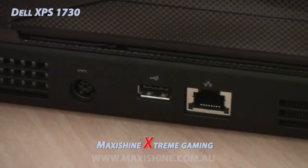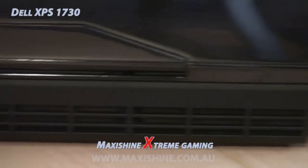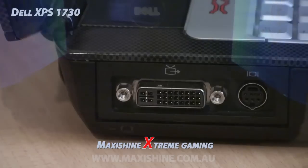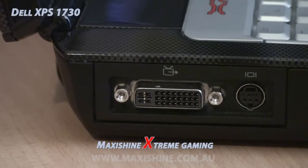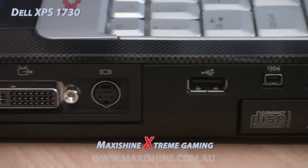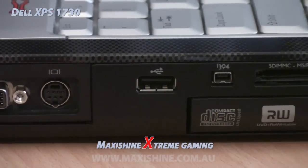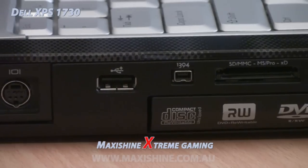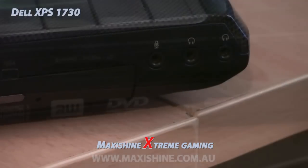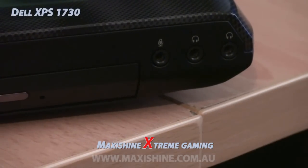You do have a USB at the back, and your Ethernet port. That's pretty much it for the back — nice and clean. Down the side, you have your DVI out for connecting an external monitor, S-Video out, another USB, a 1394 FireWire card reader, and a DVD-ROM.